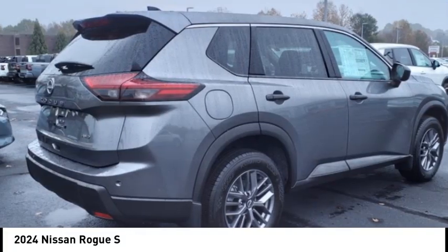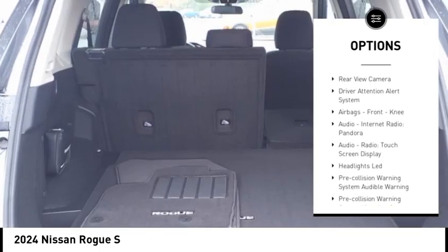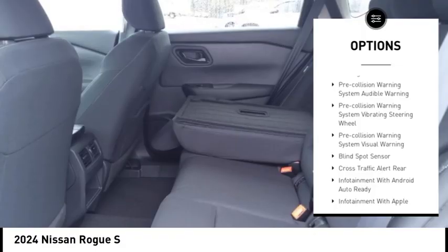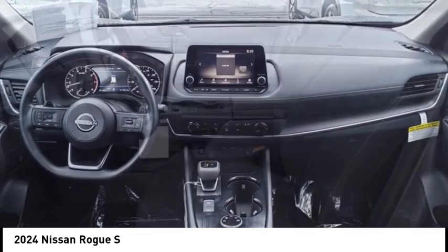Here are some of this vehicle's great options: power windows with safety reverse, stability control, braking assist, power brakes, traction control, rear view camera, driver attention alert system, airbags, and front knee airbag.